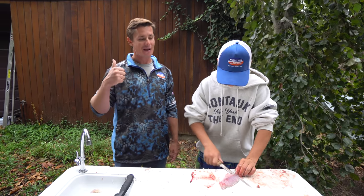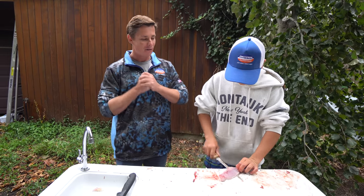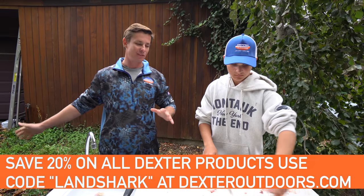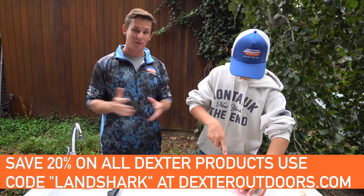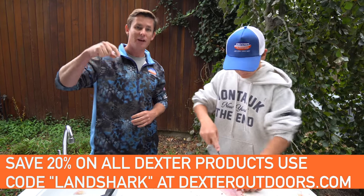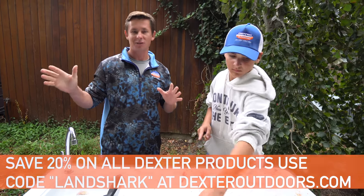He's going to be real good when he grows up. And a big thank you to Dexter Outdoors because they are the ones who planned this entire trip to the Northeast. Big sponsor of ours. And if you guys want to save 20% on any of Dexter Outdoors products, I'll have it linked below — use my code LANDSHARK to save 20% off any of their products on the website.